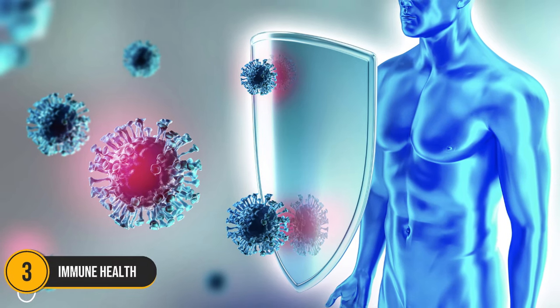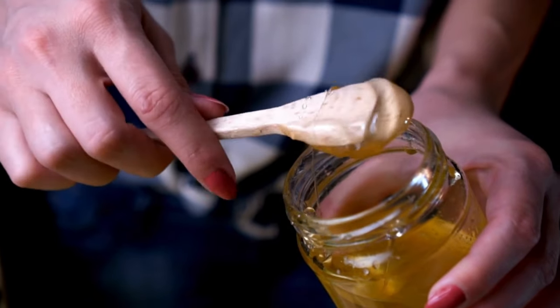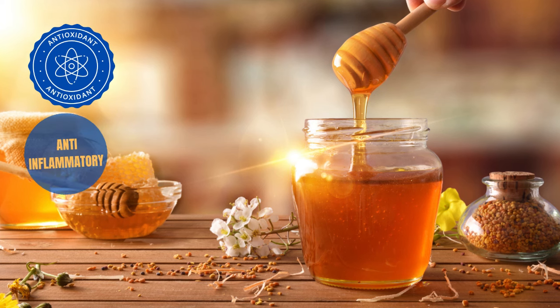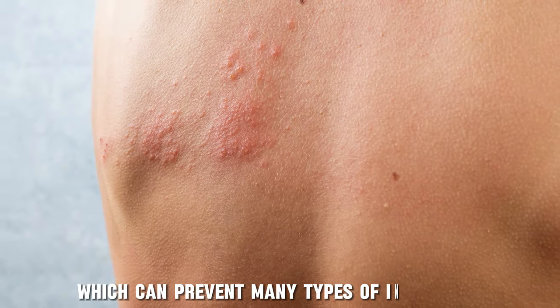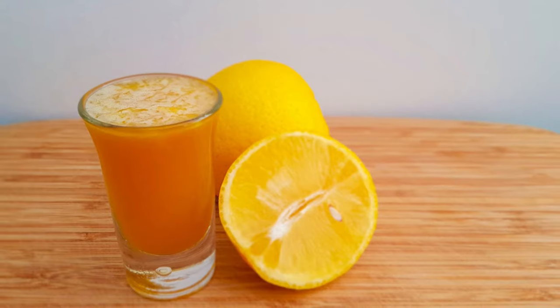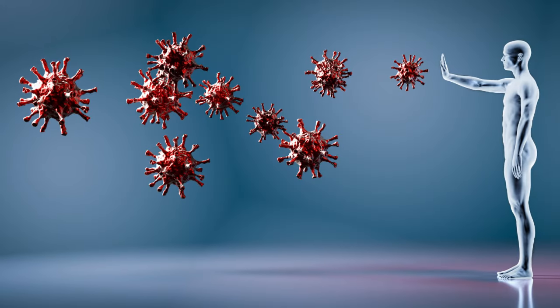Number 3. Immune Health. As you may already know, honey has been traditionally used for centuries for its role in wound healing. This is mainly due to its antioxidant, anti-inflammatory, and anti-microbial properties, which can prevent many types of infections and protect your immune cells from free radical damage. Lemon juice in this drink contains vitamin C, a well-known antioxidant crucial for various immune functions.